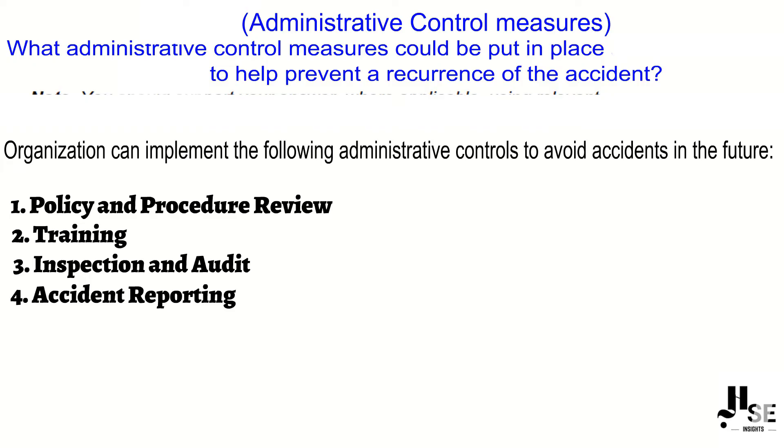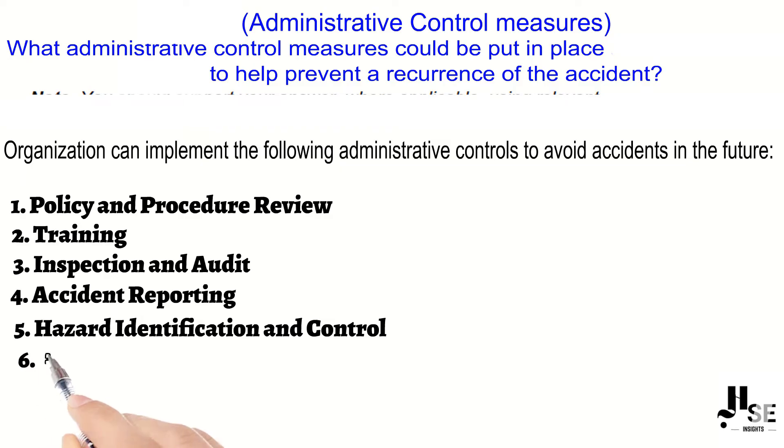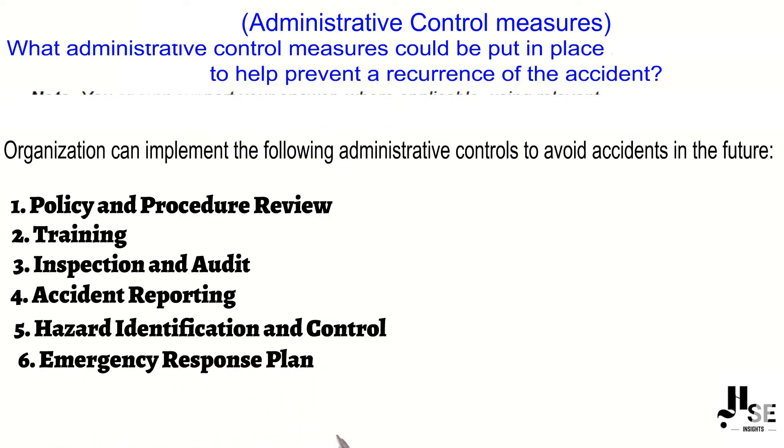Point number four: accident reporting — implement a procedure for reporting and investigating accidents. Point number five: hazard identification and control — create a system for identifying, evaluating, and controlling hazards.